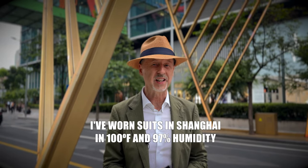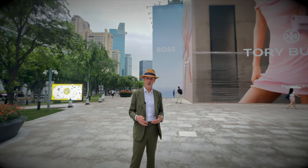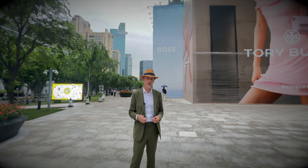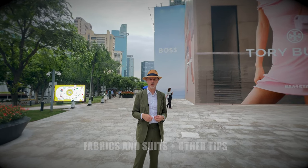I'm well qualified to talk on the subject. I've worn suits through many summers in Shanghai where it hits over 100 degrees Fahrenheit and 97% humidity. And while there are many other aspects to wearing a suit in hot weather — I'm writing a book on the subject right now — this video is going to focus on the fabrics and the suits, but I'll try to drop in a few tips as we go along.